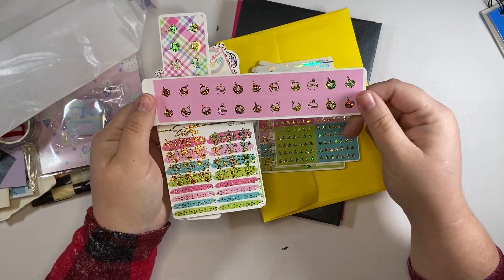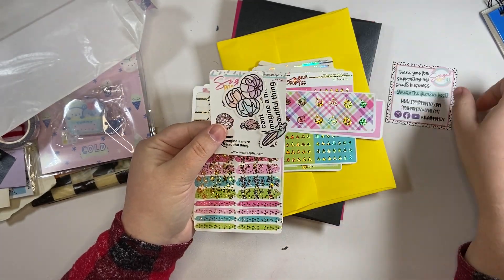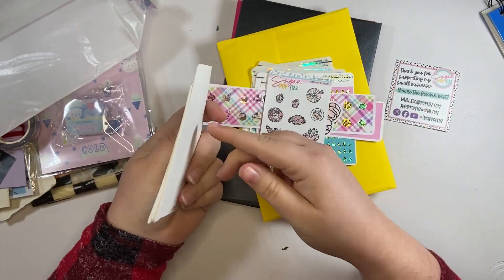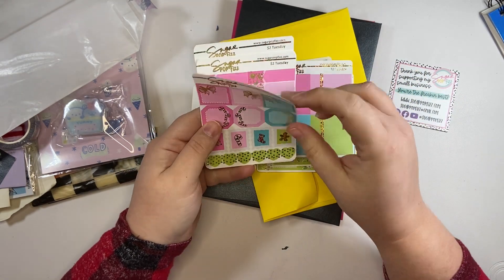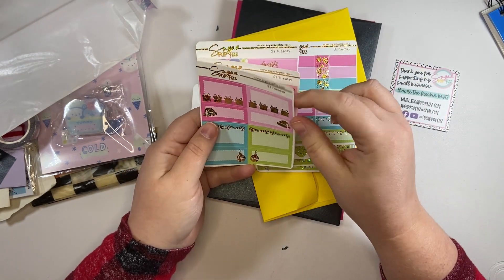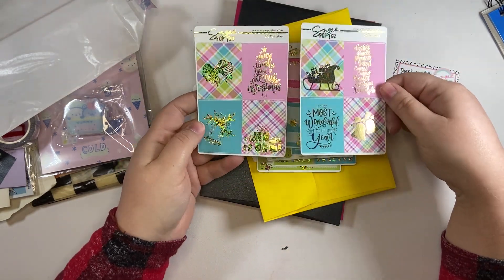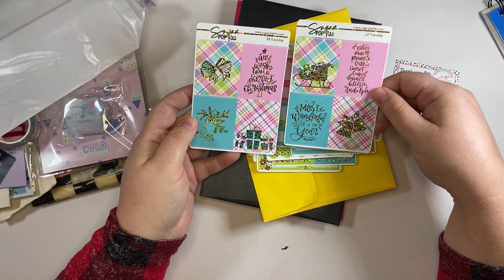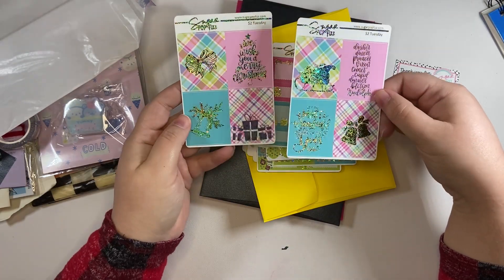I got the washi. I got blue washi. And I got a freebie. Here's my freebie — oh my goodness, it's so beautiful, just stunning. Can you get a grab of this? And the full boxes — oh my goodness, it's the most wonderful time of year. Dasher, Dancer, Prancer and Comet, Cupid, Donner, Blitzen, and Rudolph. We wish you a Merry Christmas! This is going to be so fun to make a layout with.